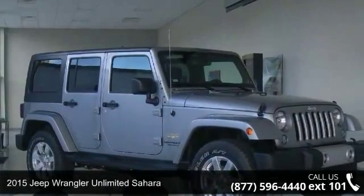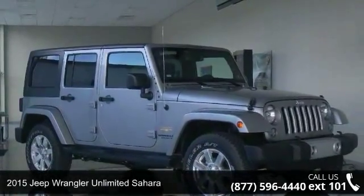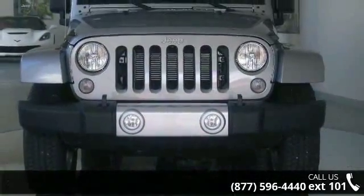Imagine yourself in this 2015 Jeep Wrangler. If you are looking for a first-rate auto, this one could be yours today.